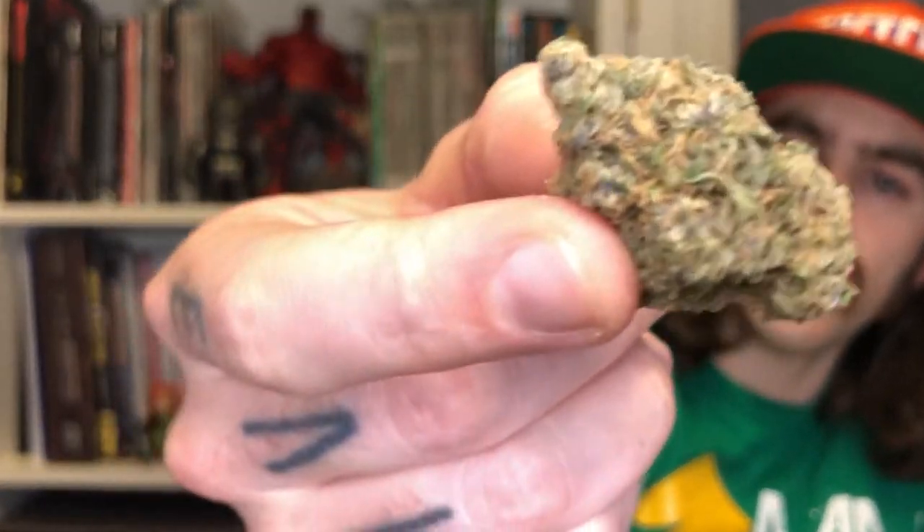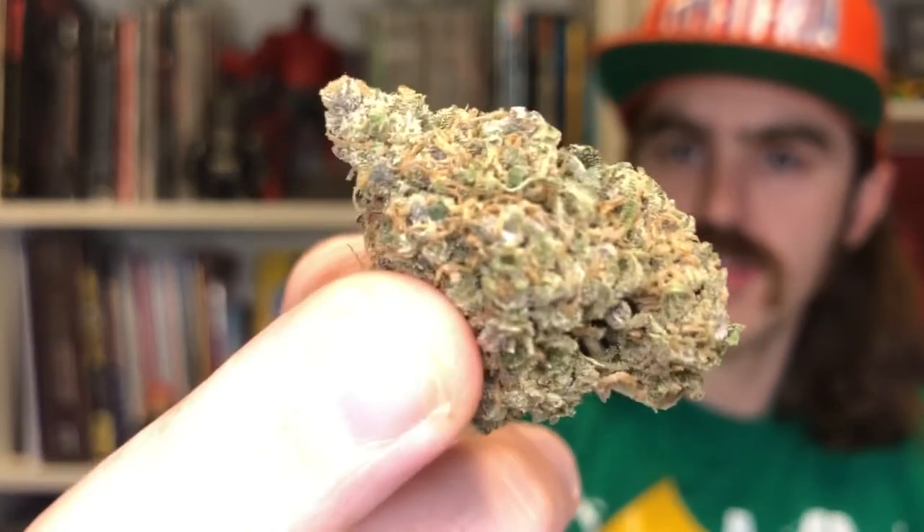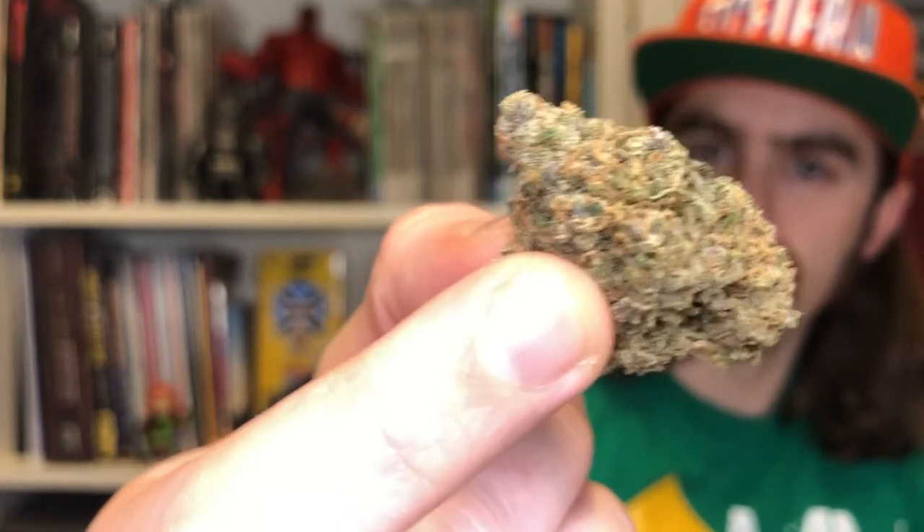Color — the buds themselves don't look special, but they look great. It's not like a memorable crazy purple bud or something with pink hairs. It's your basic looking, really nice, lush green cannabis with orange hairs and a decent amount of trichomes.